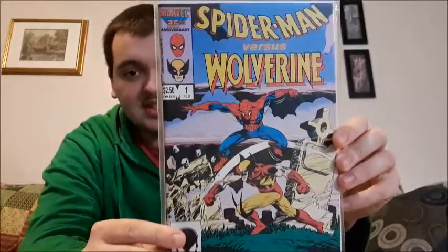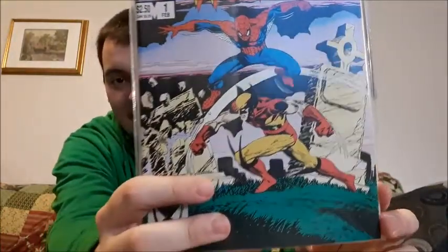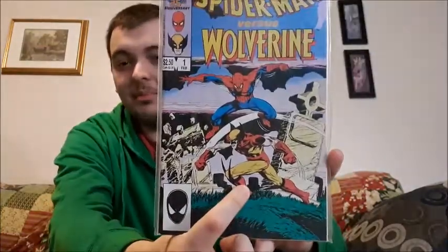This one here looks like a reprint to me. It says Issue 1 and it says 1986, but it says $2.50 for the comic. The other thing that throws me off is how Wolverine is designed — I did have a few reprint ones that actually said they were reprints and he looked just like that. I think in the 80s he was more black and blue, but this one is red and yellow, so I might be wrong. I might be right — I'm not a pro, I just enjoy collecting.